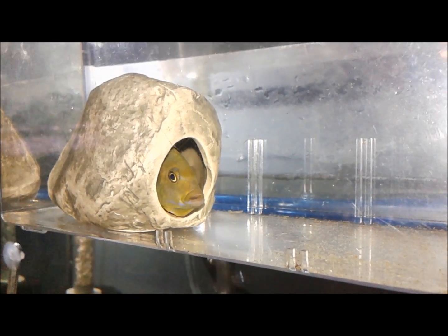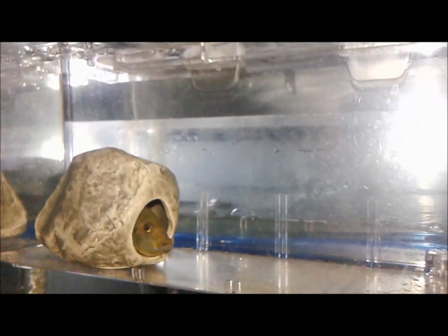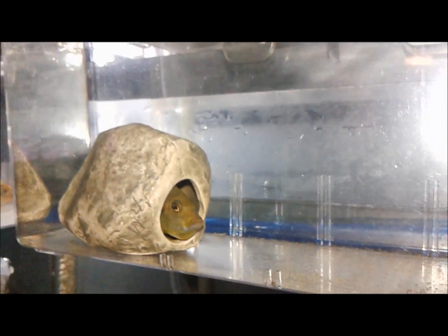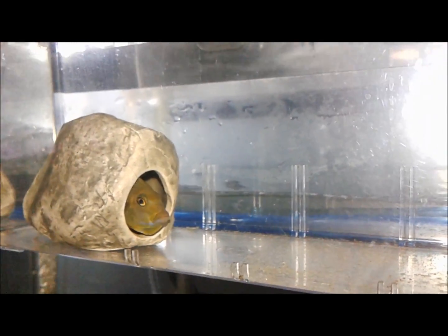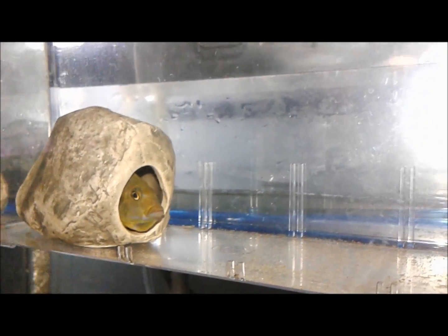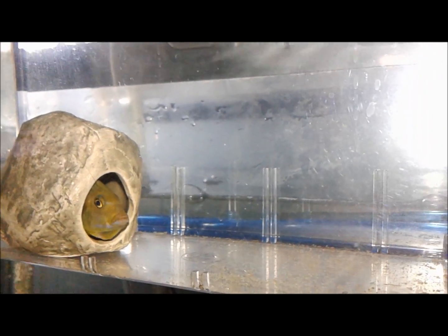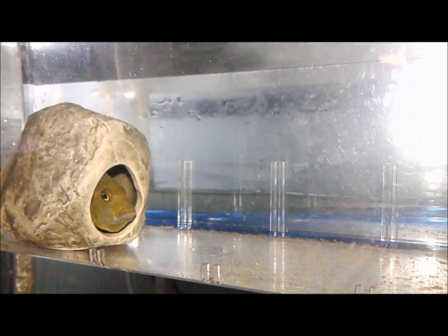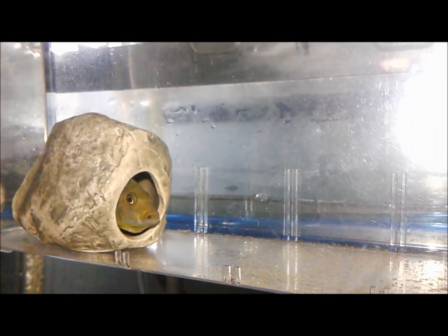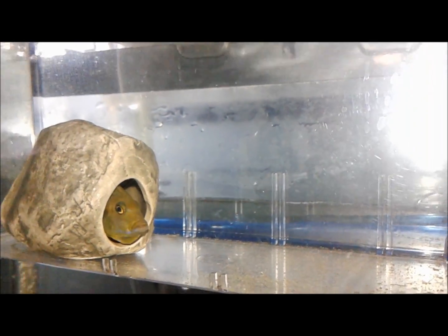Hard not to like African cichlids. So lots of fry from here — if you're interested in some fry, send me a message. I'm in the southern Ontario area, in Windsor, near Detroit, Michigan. I'll contact my buddy Jason — he actually owns the fish — and we'll see if we can arrange something for you: pick up some fry, or maybe even one of the females or males. We'll see what happens.